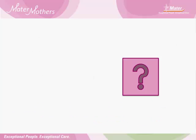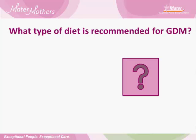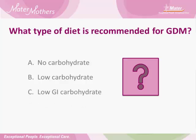Question time. Write your answer down on your piece of paper. What type of diet is recommended for GDM? Is it A — no carbohydrate? B — low carbohydrate? Or C — low GI carbohydrate? Write your answer down and we will discuss it at the end of the presentation.